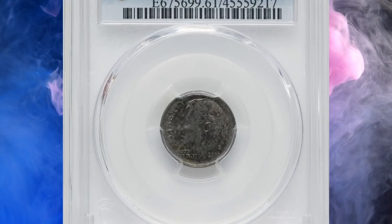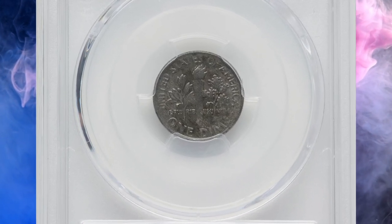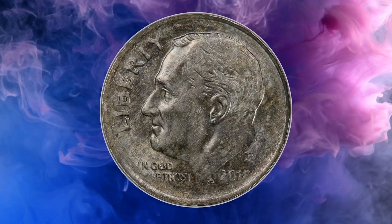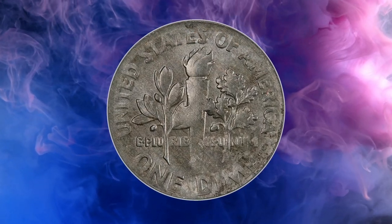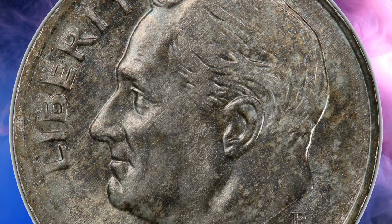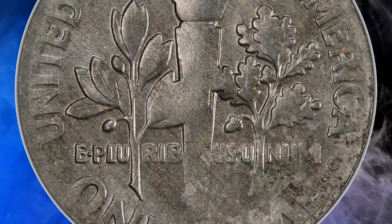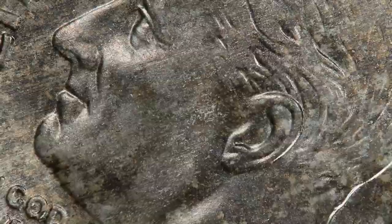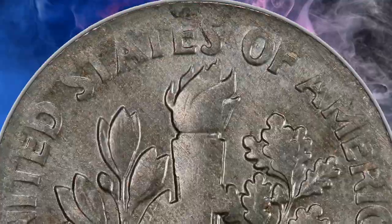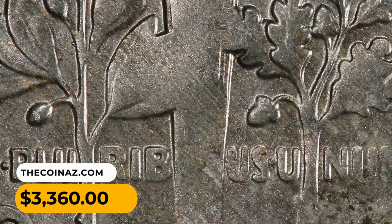Number 11: This is a 2018-P Roosevelt dime struck on a foreign planchet, graded MS60 by PCGS. A typical clad dime weighs 2.27 grams, while this error dime weighs just 1.5 grams. A predominantly steel planchet, likely made for coinage in an unknown foreign country, was struck between Roosevelt dime dies. The strike is mushy at the borders and centers, but Roosevelt's profile is bold. The surfaces are predominantly gray with peripheral walnut-brown shading. This elusive coin sold for $3,360.